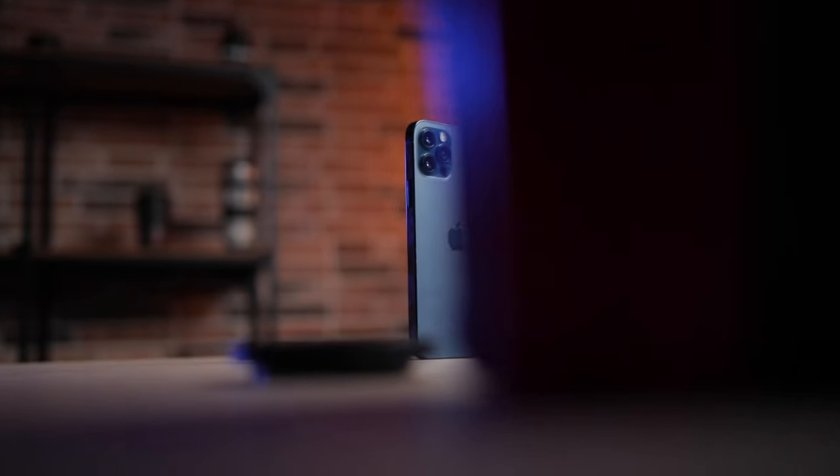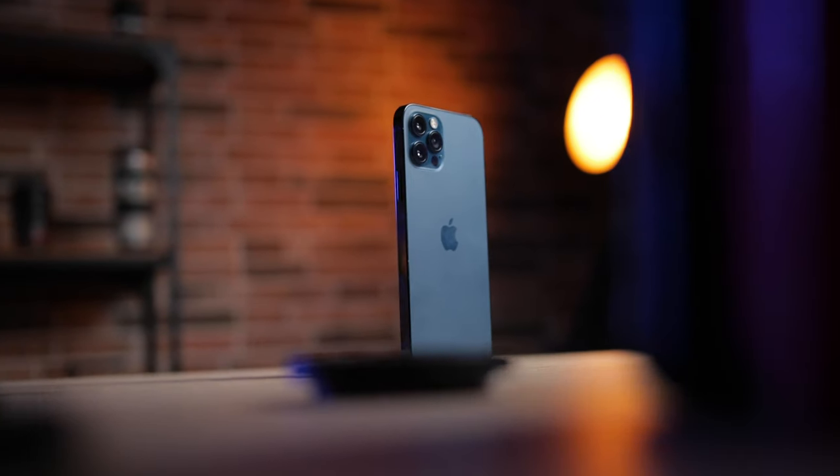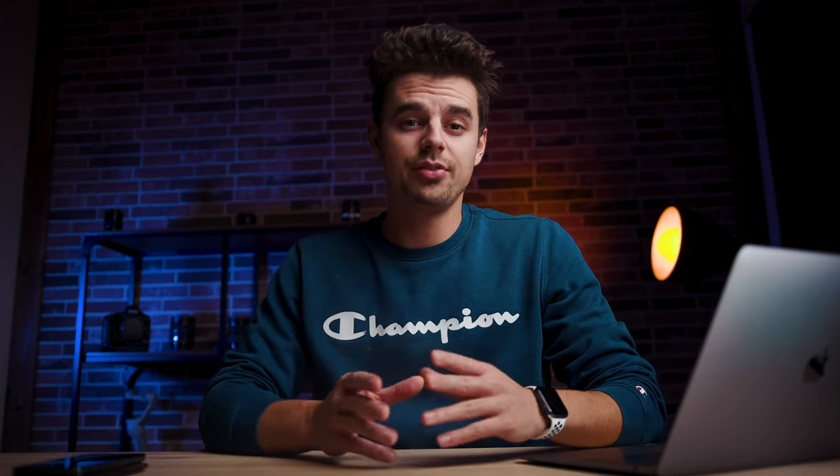In this video we will review the iPhone 12 Pro from a smartphone filmmaker's perspective and we will answer the question whether it's worth upgrading from a previous model.